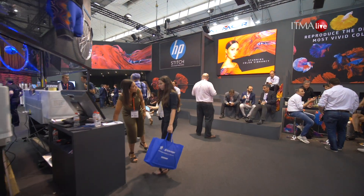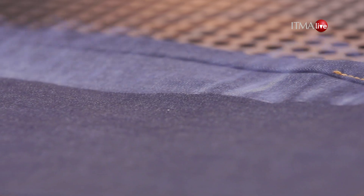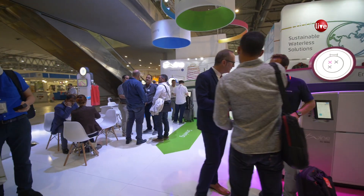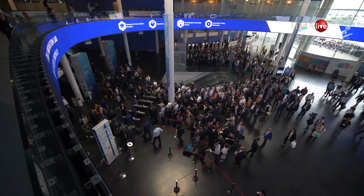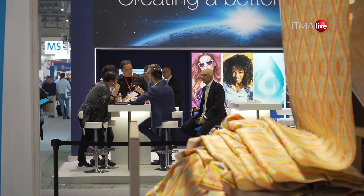Spain is the host country this year of ITMA 2019. Jordi, what are you and your member companies going to take away from ITMA 2019? We would like to be sure that all the exhibitors and visitors had a very good experience in Barcelona, not only for the exhibition but also for our attractive cities. Of course, the main reason to be here is to make business. We are closing good orders, so the visitors are coming here to close the orders.